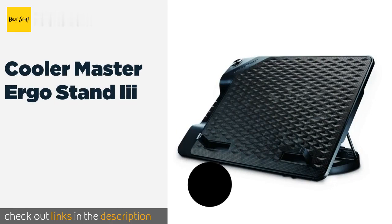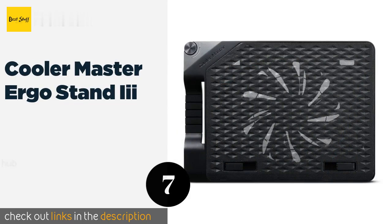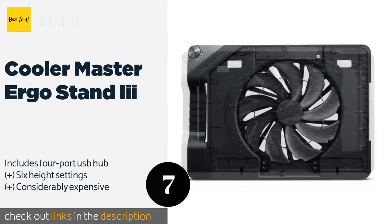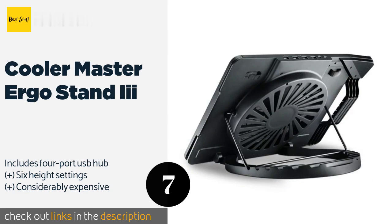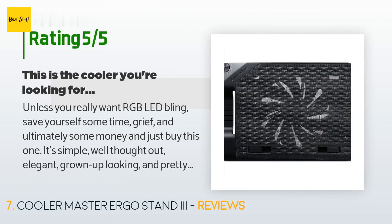The next product in our list is the Cooler Master Ergo Stand E. The cleverly designed Cooler Master Ergo Stand features a 230mm fan that is not only larger than many others but also runs almost silently. It has a removable metal faceplate that allows you to extract dust or other foreign materials easily. There are 74 customers who have reviewed this product, with an average rating of 4.2 stars.